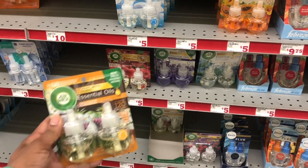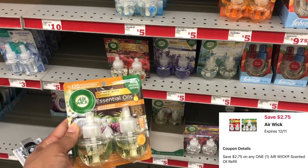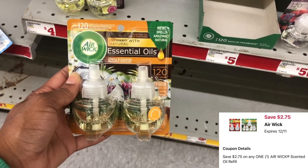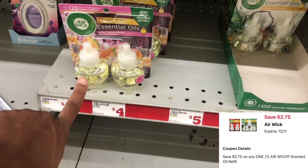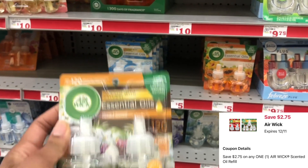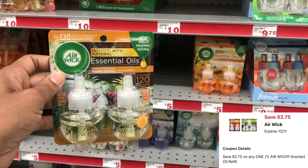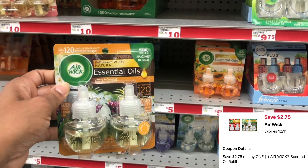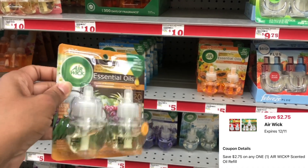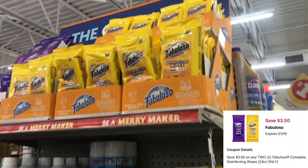Next we're going to grab the Air Wick Essential Oils twin packs. Make sure you're scanning your items on the Family Dollar app to confirm the pricing — when I scanned these they rang up $5.10. Also make sure you're scanning to confirm your coupons are attaching, because we have a $2.75 digital that is attaching. This could definitely be a great option if you're in need of any refills.